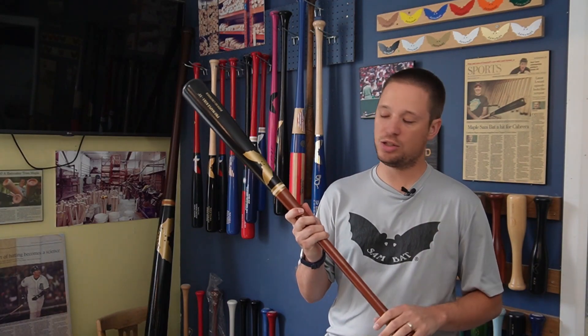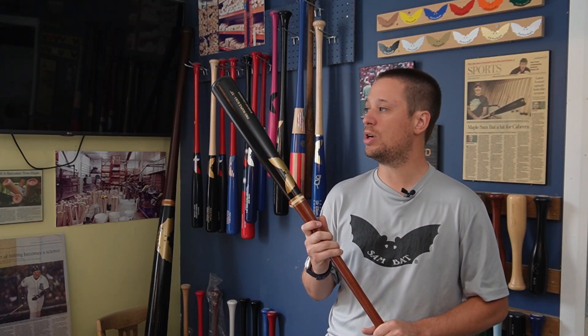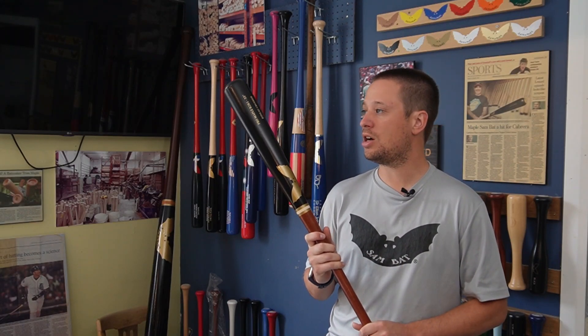This week for Sam Bat Saturday we're giving away an R2K1. It is the Bonds knob on the KB1 barrel, so it's an extremely balanced bat. It's actually our number one selling model in 2024, so it's kind of the hot topic right now.